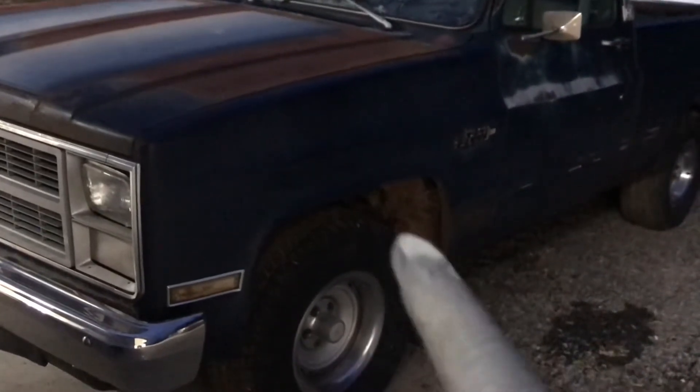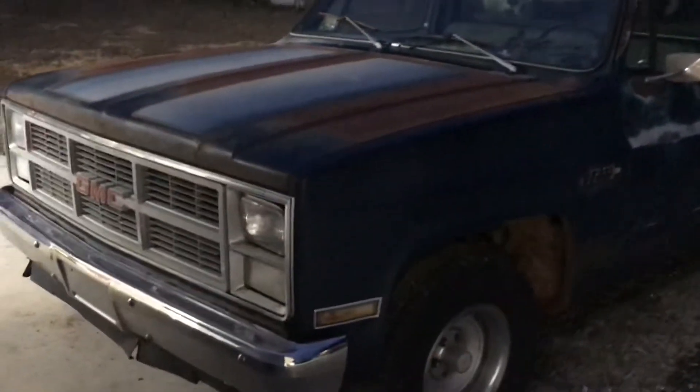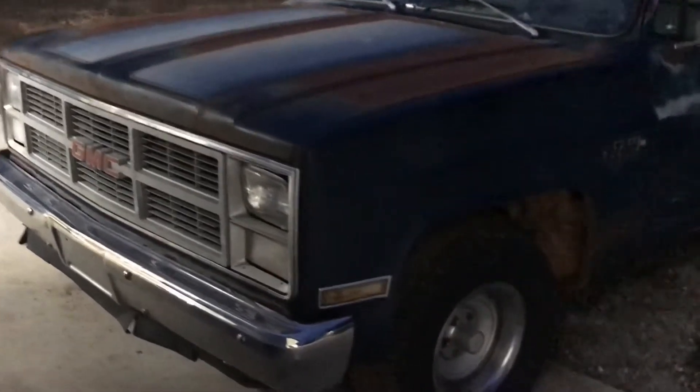I'm going to paint all the wheel wells underneath. Just kind of want some opinions on this hood. I'm a little standoffish with it. I don't like racing stripes, but I think it's got a pretty cool look and it's straight.